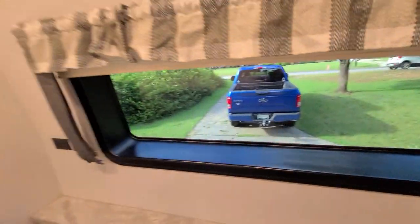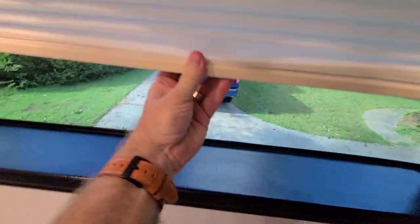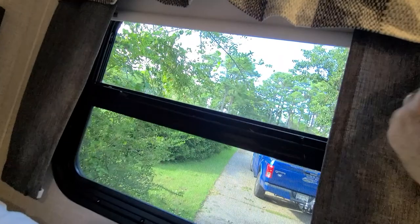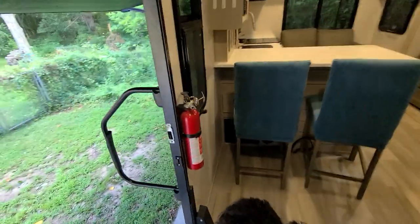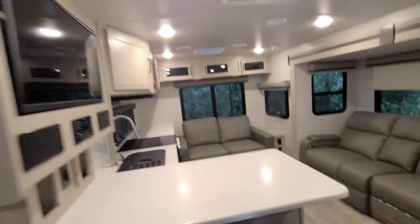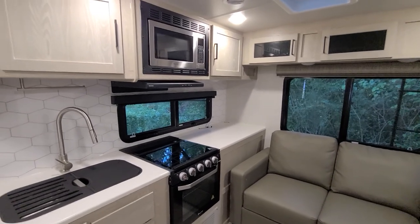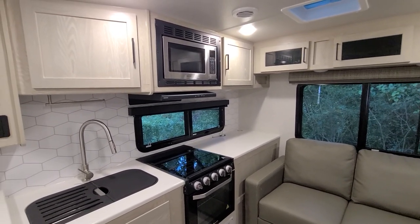There's a TV in the bedroom, a big window right there, nice little windows on the side, and these little reading lights up here. So that is our new trailer — we'll see you guys soon, love you, bye!